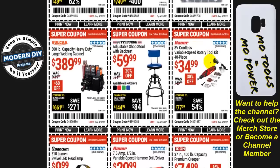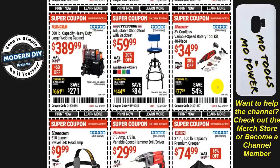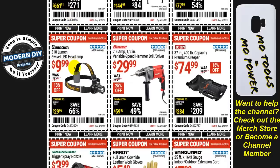From Bauer, the 8-volt variable speed rotary tool kit — 40 pieces — is $35, 30% off. An adjustable shop stool with backrest from Pittsburgh is $60 in four different colors. From Vulcan, the 500 pound capacity heavy-duty large welding cabinet is $390, $60 off. From Quantum, the 310 lumen swivel LED headlamp is $10, 13% off — it'll do the job, though there are better ones out there.